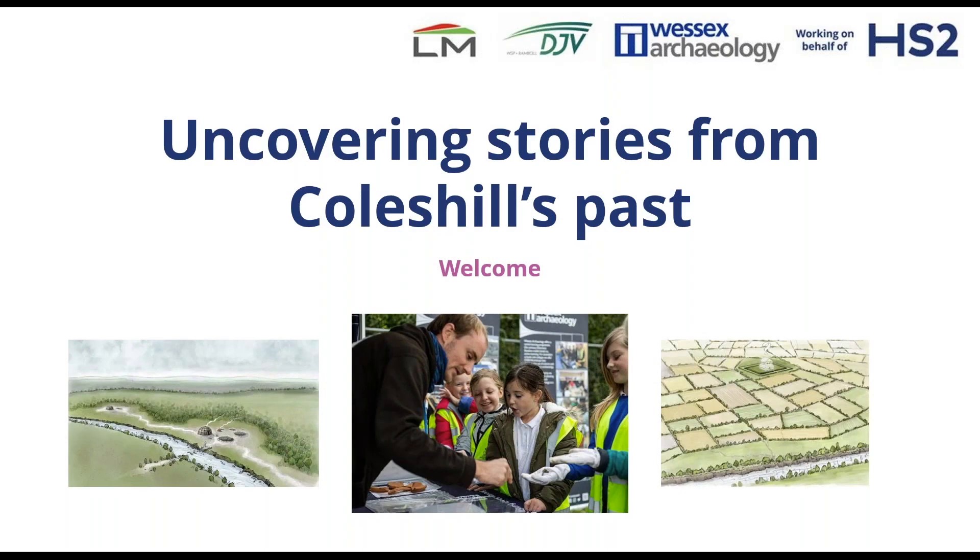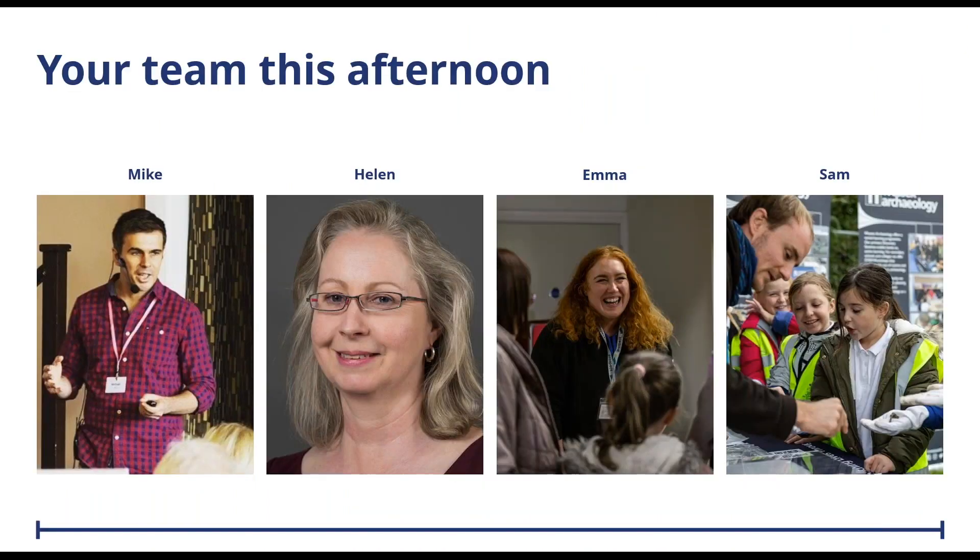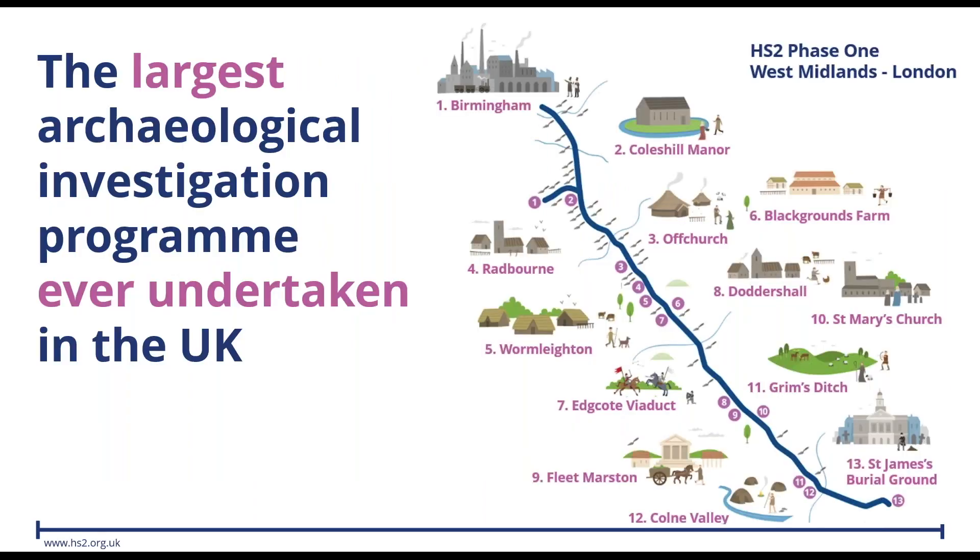Good afternoon everyone. Thank you for joining us this afternoon. My name is Sam Fieldhouse, I'm Community and Education Manager for Wessex Archaeology. In a few minutes, I'll be joined by various colleagues to discuss new archaeological finds around Coles Hill. Your team this afternoon will be joined by Mike and Helen from HS2, and myself and Emma from Wessex Archaeology. We're going to start with an introduction from Helen, who will tell us a little more about the breadth and extent of the archaeology of HS2. Helen, over to you.